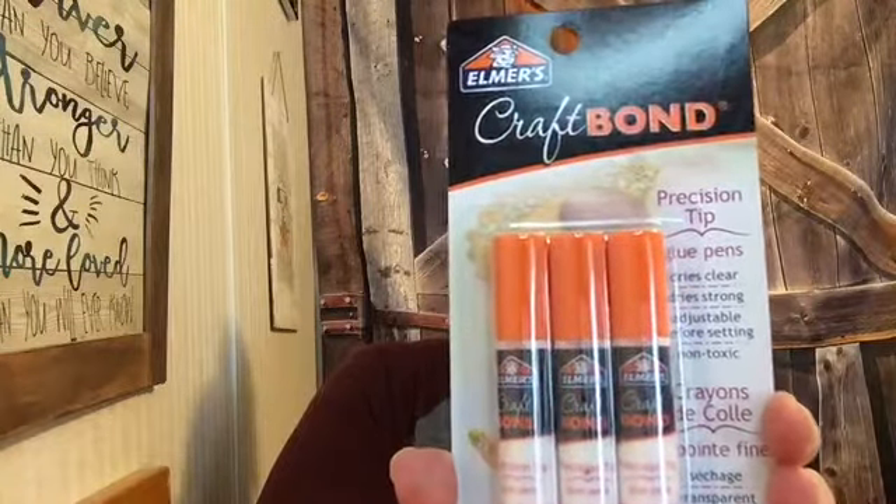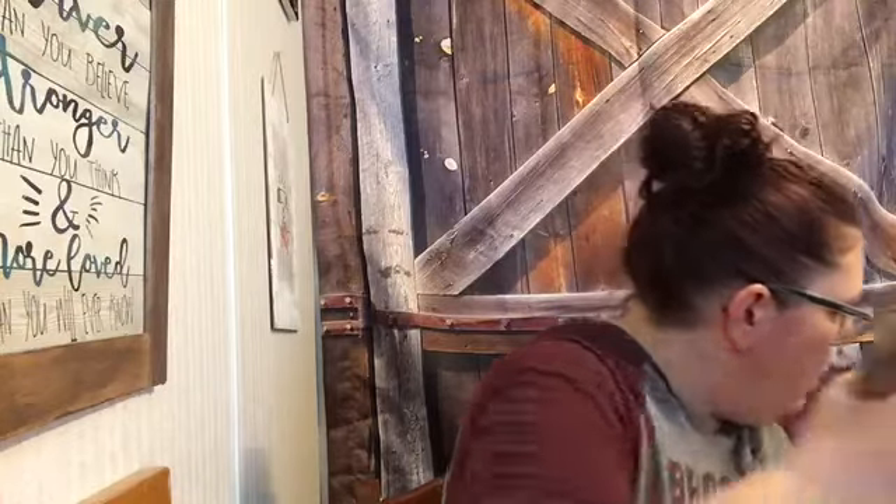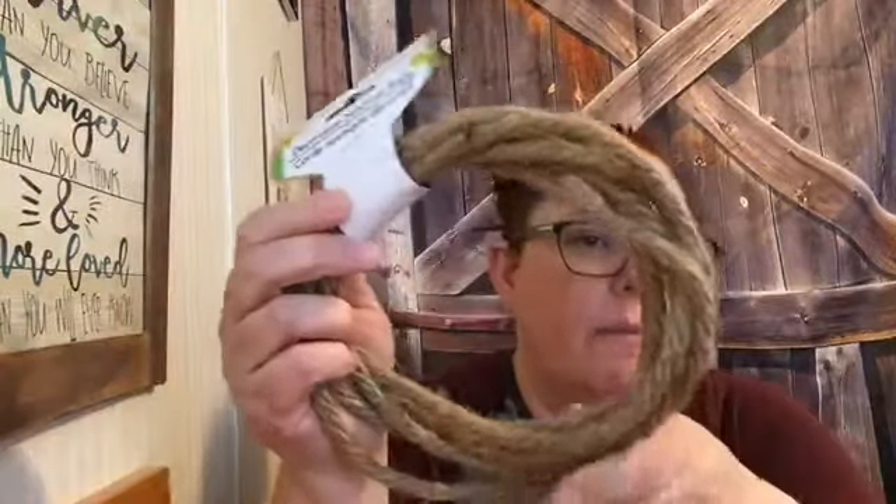The glue pens are nice because they have a precision tip, so if you want a thin layer of glue they work really nicely for that. I found those in Crafter's Square as well. I also always pick up the decorative nautical rope — there are just so many crafts you can do with it. I was kind of out of it so I picked up a few.